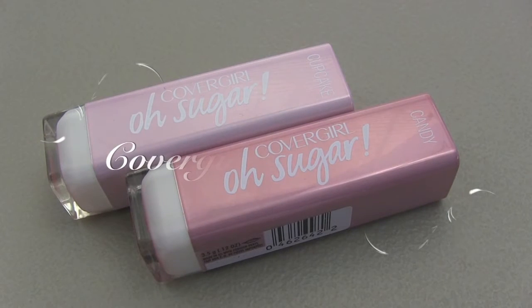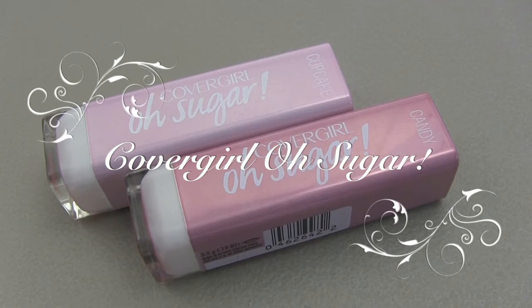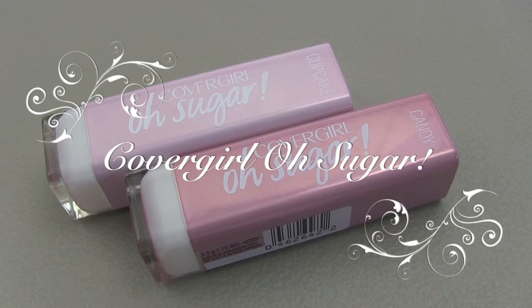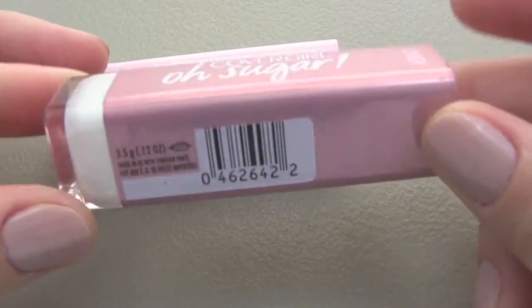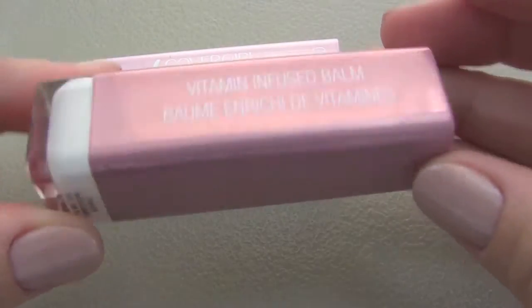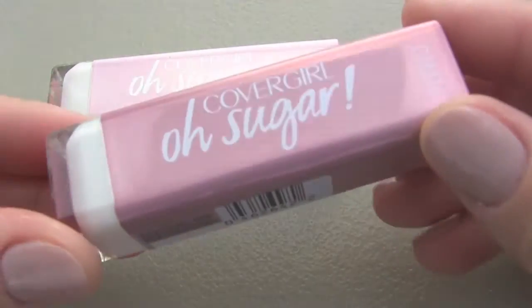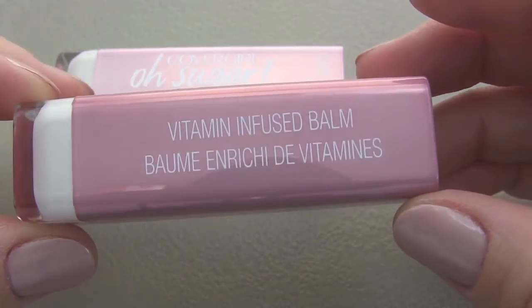Hi everybody, this is Beluka and today's video is about a brand new product that CoverGirl launched — the All Sugar Lip Balms. As I was walking down Walmart, these definitely caught my attention because of the super cute packaging. This is supposed to be a lip balm, vitamin infused.